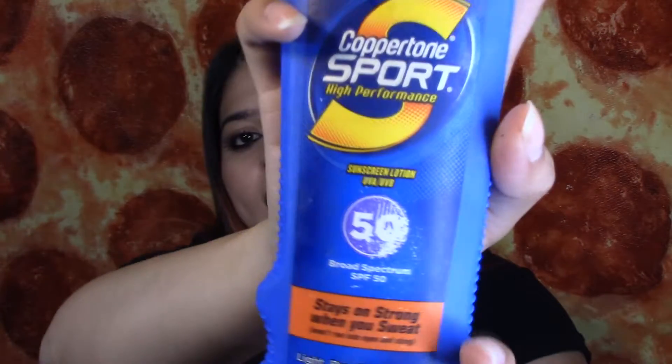I also finished a Cupboard Tone Sport Sunscreen and it is SPF 50. I like that it's SPF 50 because I live in the desert, but I don't like how it smells and it just feels weird on my skin, but I have no other choice right now.